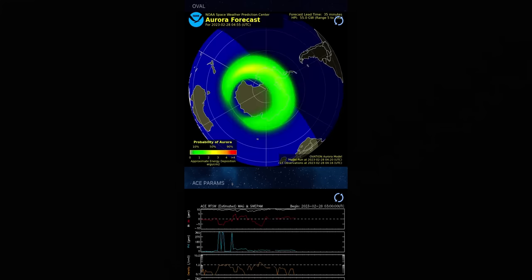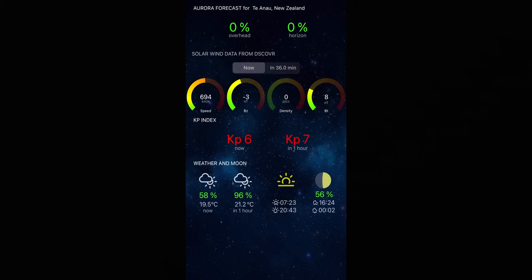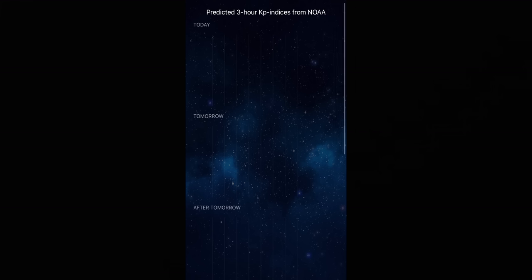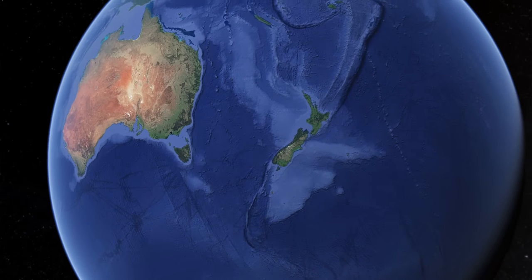So how do we know if we're going to be able to see the aurora? Thankfully some people much smarter than me have put together some incredible forecasting apps and tools that we can reference for our aurora chasing. Essentially the strength of the aurora is measured in a KP index. The higher this number, the more potential energy there is to enter the earth's atmosphere. In the northern hemisphere, particularly up in high latitudes like Iceland or Greenland, a low KP will still give you a really good aurora display.